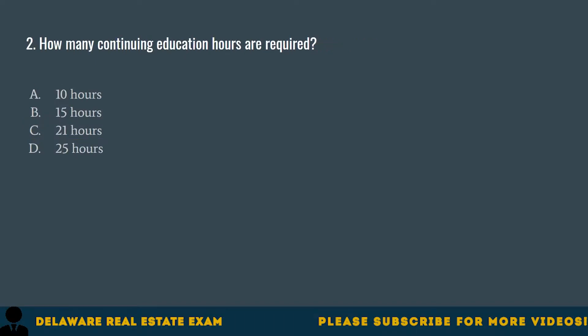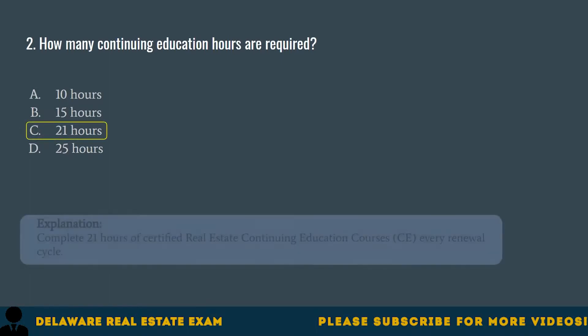Question 2. How many continuing education hours are required? A. Ten hours. B. Fifteen hours. C. Twenty-one hours. D. Twenty-five hours. The correct answer is C. Twenty-one hours. Complete 21 hours of Certified Real Estate Continuing Education Courses (CE) every renewal cycle.